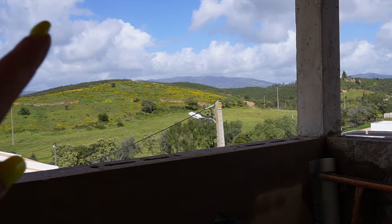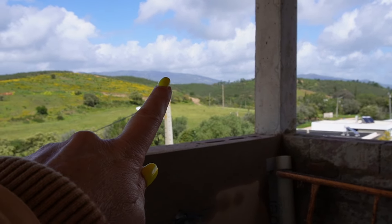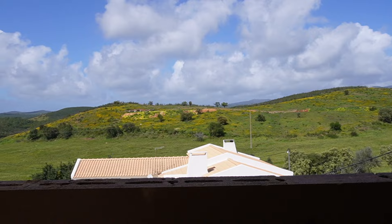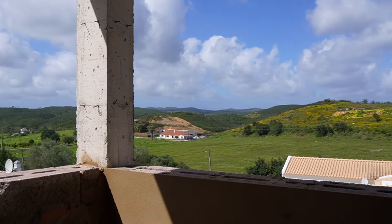And that's the view — over there are the Monchique mountains, covered by clouds at the moment. Isn't it fabulous? And here you can see the pool from up here.